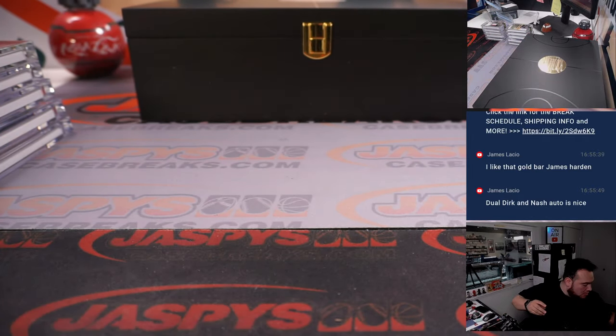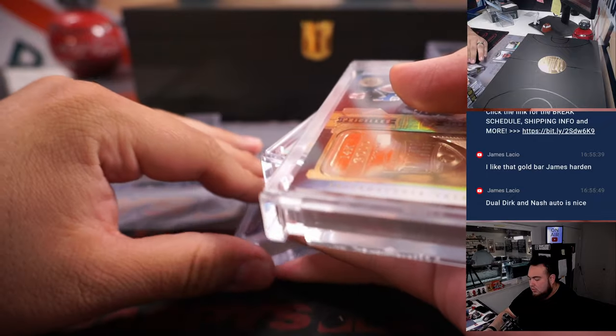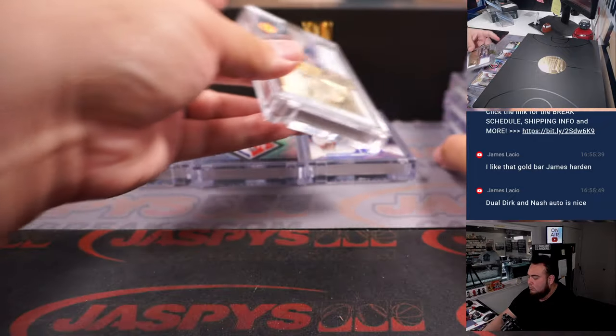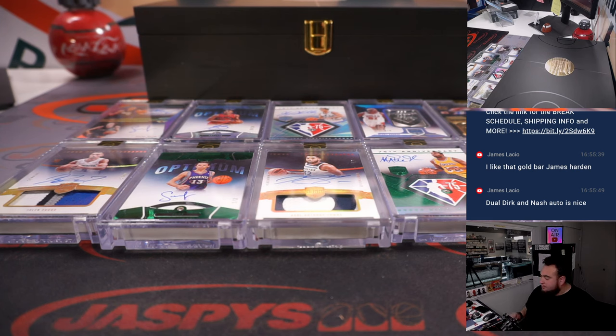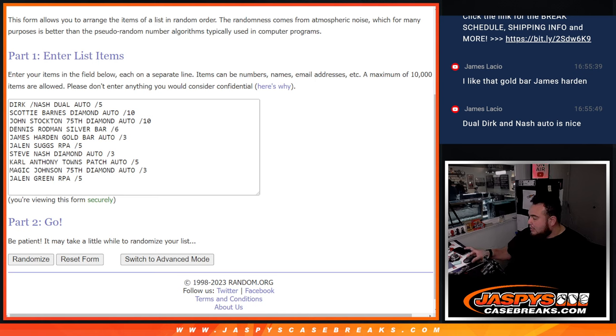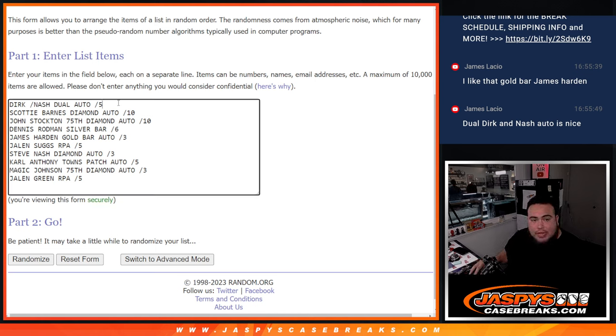I'm going to pause the video, input these hits into the randomizer in the order they came out, then we'll randomize the names and hits and see what you guys got. Welcome back — to go through them again: the Dirk/Steve Nash dual autograph, Scotty Barnes diamond autograph to ten, John Stockton 75th diamond autograph to ten, Dennis Rodman silver bar to six, James Harden gold bar to three, Jalen Suggs RPA to five, Steve Nash diamond autograph to three, Carl Anthony Towns patch autograph to five, Magic Johnson 75th diamond autograph to three, and Jalen Green RPA.